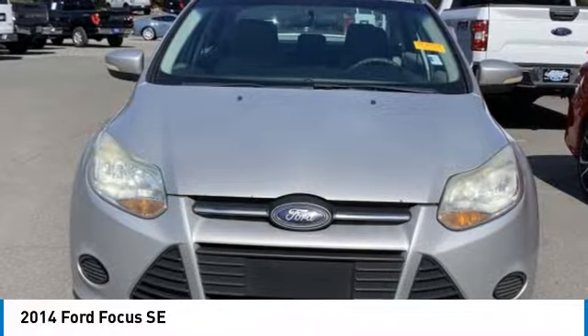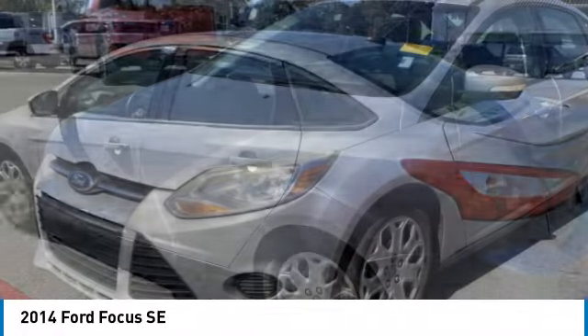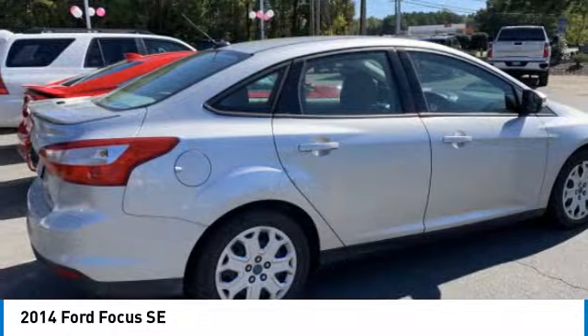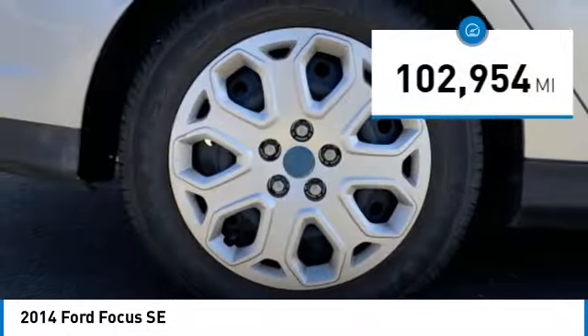You are going to love the 2014 Focus. The Focus has more cool tech, more of what you're looking for from any point of view — more than meets the eye. This vehicle has less than 105,000 miles.